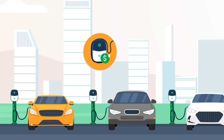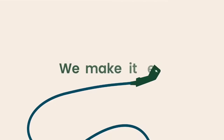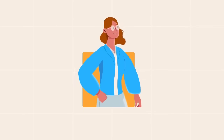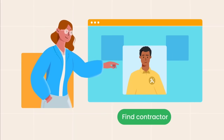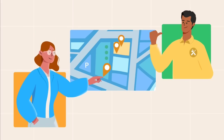The EV Make Ready program covers up to 100% of the costs of charging installations. We make it easy. Here's how the program works. First, review the program information on our website and find an approved contractor. Create a site plan and select chargers that meet the needs of your business.